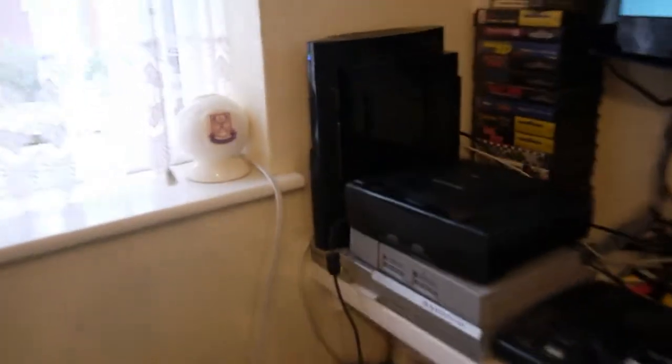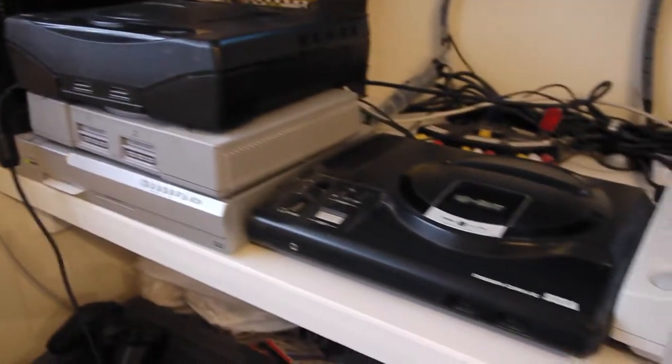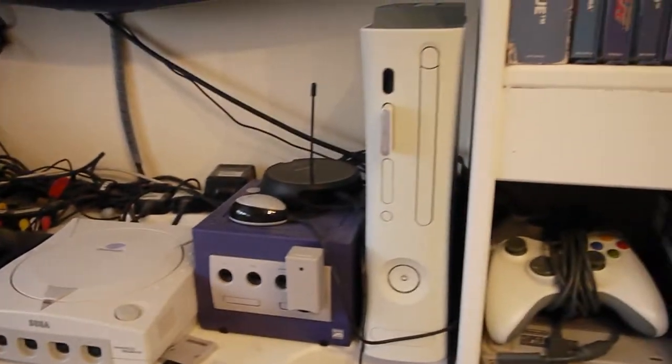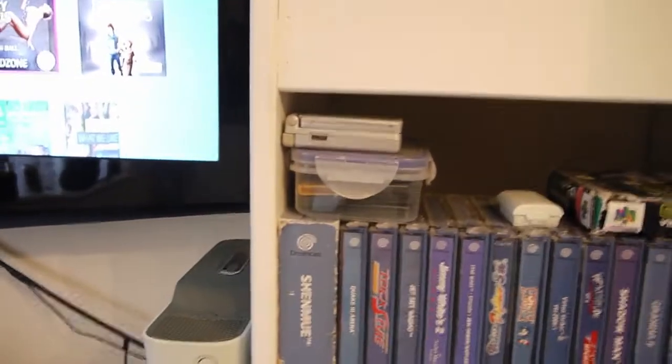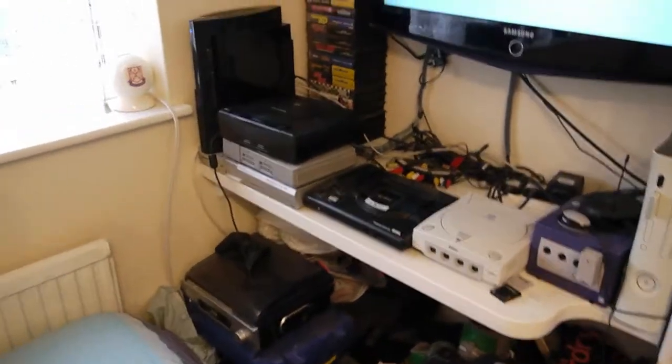We've got a Sony PlayStation 3, Sega Saturn, PS1, Sega Mega Drive, Sega Dreamcast, Nintendo GameCube, Xbox 360, N64, SNES, a Game Boy Advance SP, PSP in there somewhere, and a Nintendo 3DS. So all these consoles are ones I've had since I was a young kid.